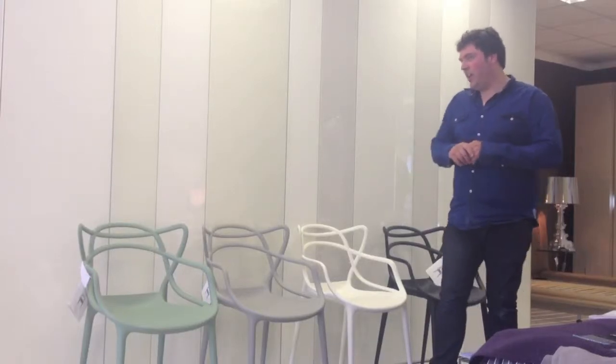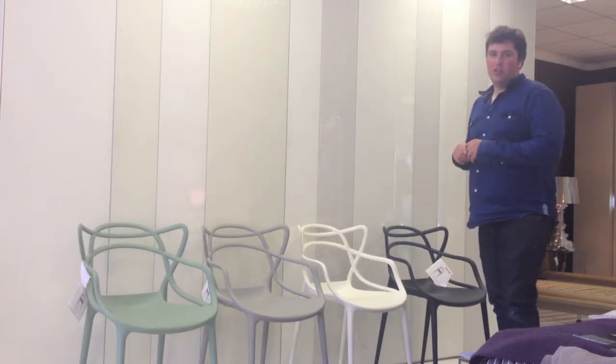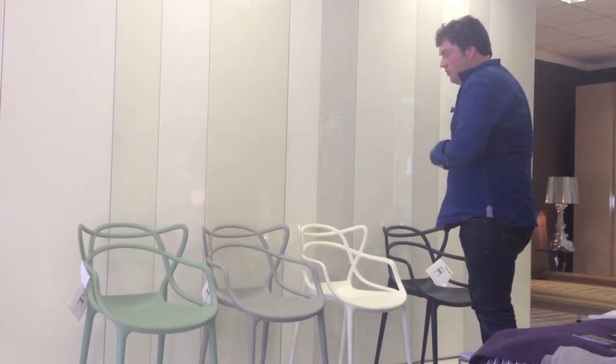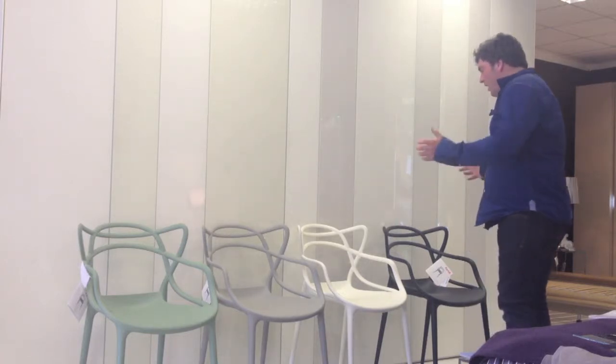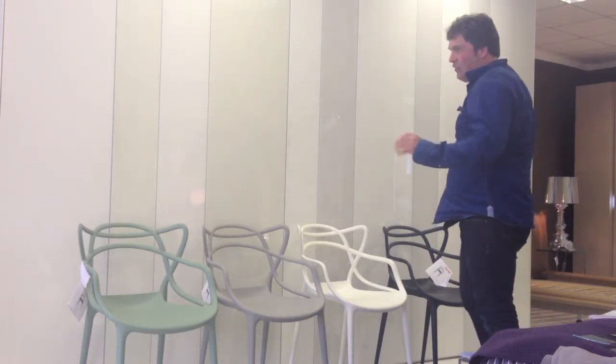Hi, I'm Lee from Scossa, and I'd like to talk to you today about Kartell's next classic chair. This is the Kartell Masters, designed by Philip Starck and Eugeni Quitllet. In association together with Kartell, they've come up with this beautiful classic chair.